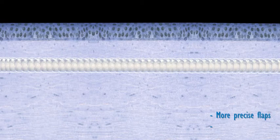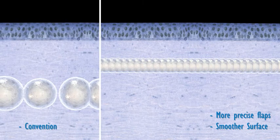With Z LASIK, these pulses are significantly smaller than in other LASIK methods, with a high degree of overlapping. This ensures more precise flaps and a smoother surface.